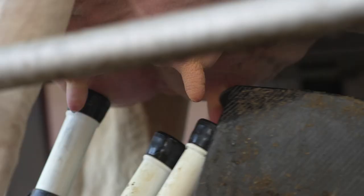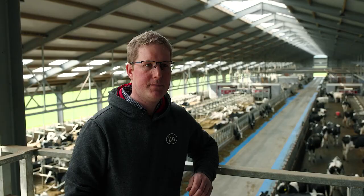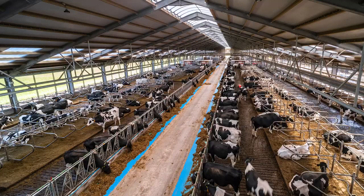On our farm here we have 10 Lely Astronauts with three Lely Discoveries, two Junos for pushing the silage up, we have a Lely Cam Feeder, and also Lely Meteors that we have installed in the robots for hoof care and keeping on top of hoof health.